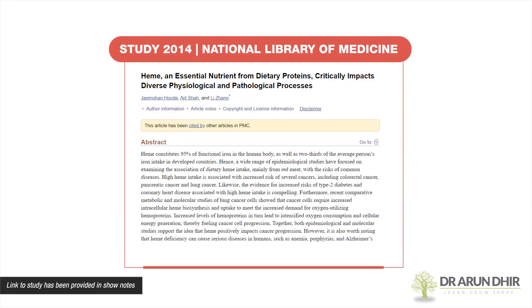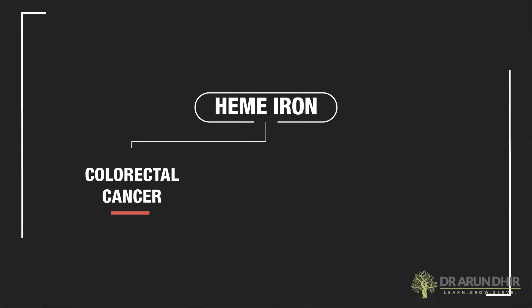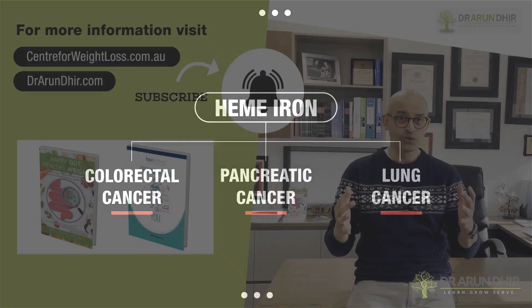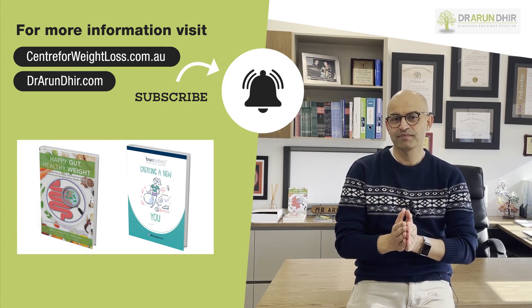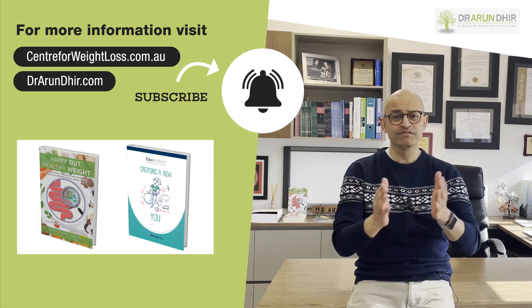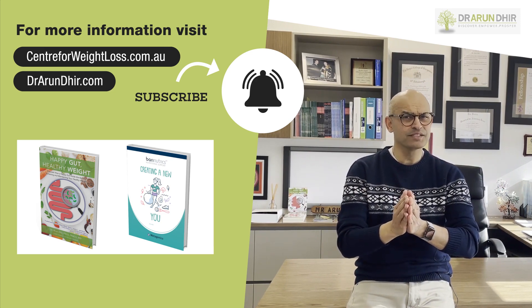Heme iron by itself is also associated with a high risk of colorectal cancer, pancreatic and lung cancers. So, when it comes to choosing the best source of iron, it is my opinion that based on the evidence that is available, having a steak may be a mistake.